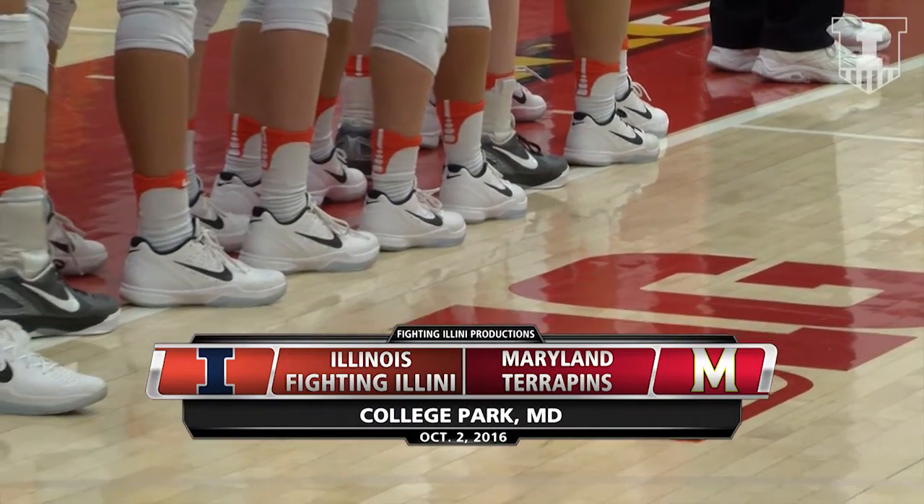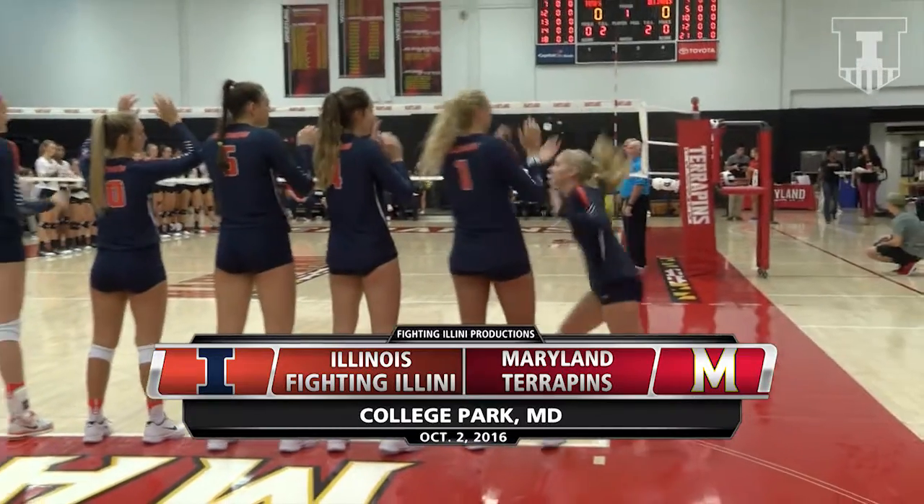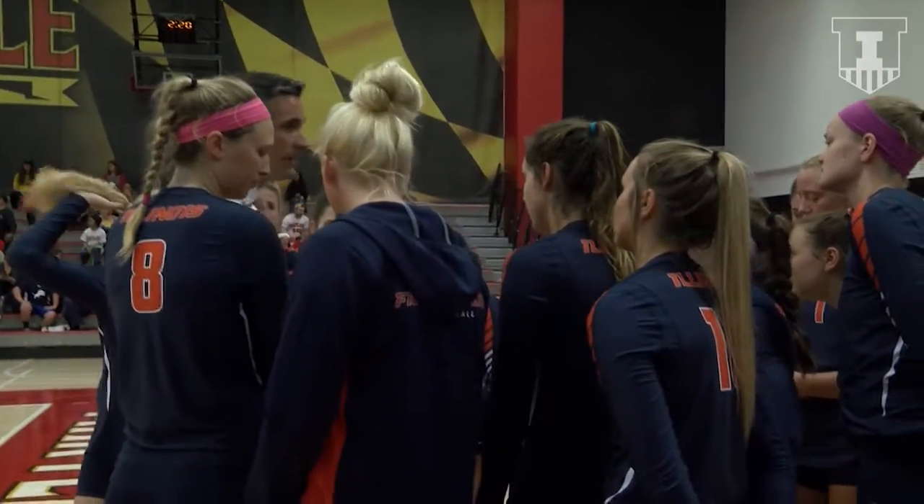Big Ten Volleyball for you on a Sunday afternoon — the Fighting Illini of Illinois and the Maryland Terrapins. Come out aggressive from the service line. Let's go attack these guys from the beginning. Let's go.